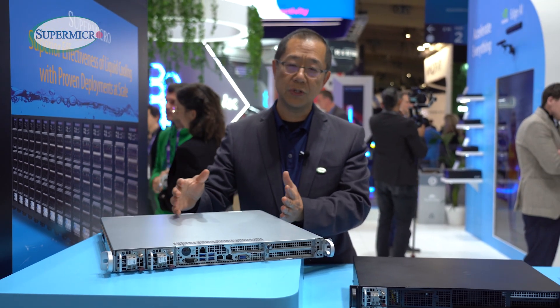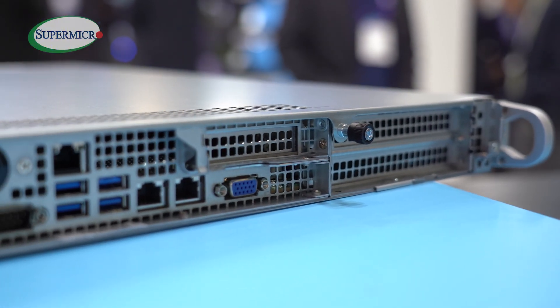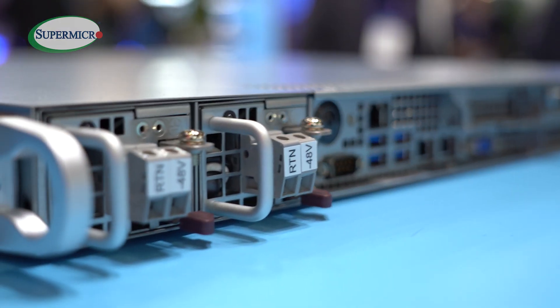So we have two options for customers to choose from, and customers have been using this for DUs, CUs, or other kinds of Telco Edge products as well.